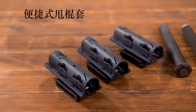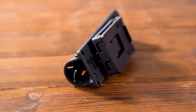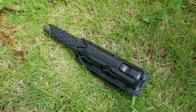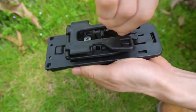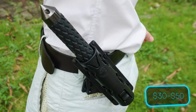Enter the innovative baton holster. This convenient accessory attaches to your belt or bag, keeping the baton within quick reach while remaining concealed. Some even offer 360-degree rotation for lightning-fast access. It's a one-two punch for personal safety, offering peace of mind without compromising your everyday style. This combo is surprisingly affordable — batons usually cost around $30 to $50.